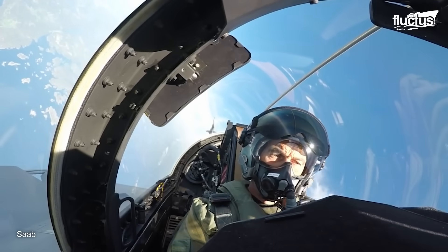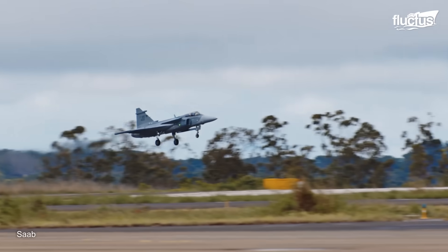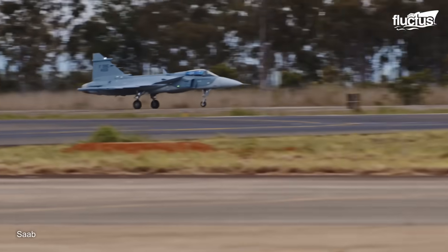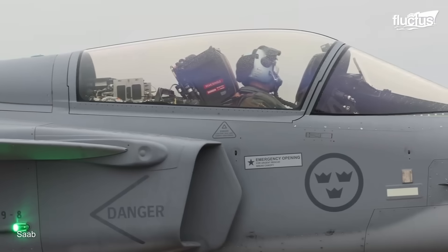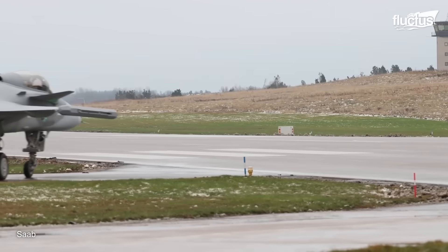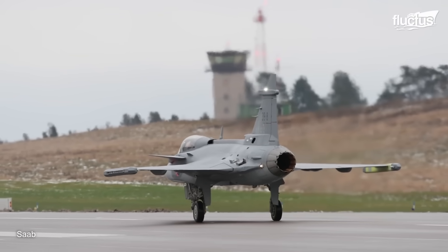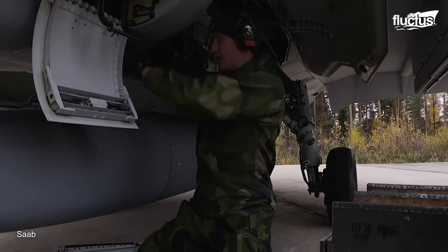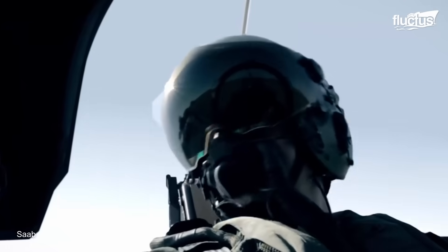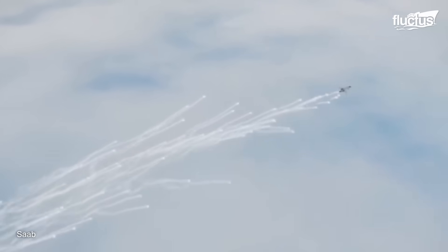This stems from many factors, including the plane's relatively high cost effectiveness. The Gripen is known for its low lifecycle costs, making it affordable both in terms of procurement and operation. This doesn't translate into a loss in performance, however, as the Gripen is capable of executing a wide range of missions, including air-to-air combat, air-to-ground attacks, reconnaissance, and electronic warfare.